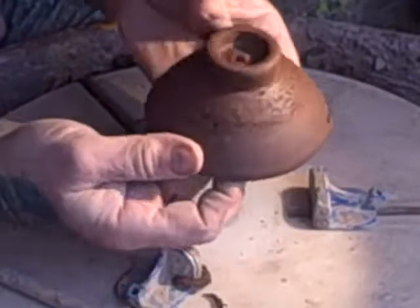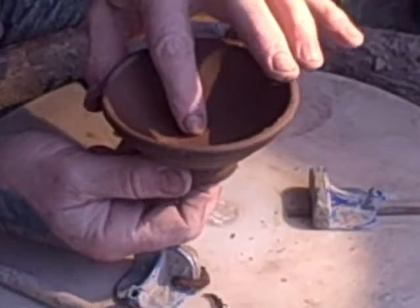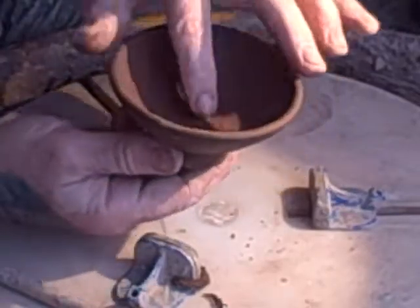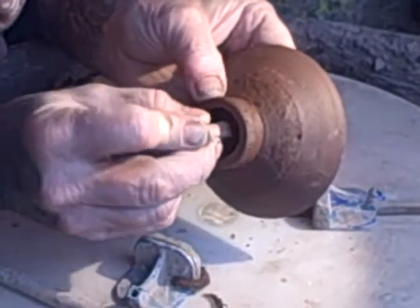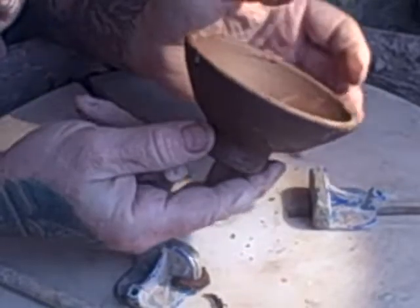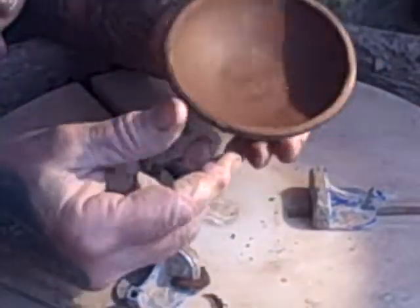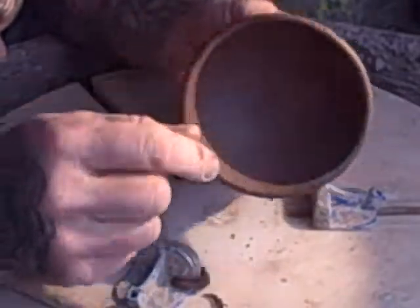That's that one done. Because it was thrown off the hump there's a chance the base will S-crack on the bottom. So what I do is put the stamp in the bottom there — that compresses it a little bit more and gives quite a nice effect. These edges need smoothing off a little bit but they're a bit too wet at the moment. So that's that one done — right, that's it for today.